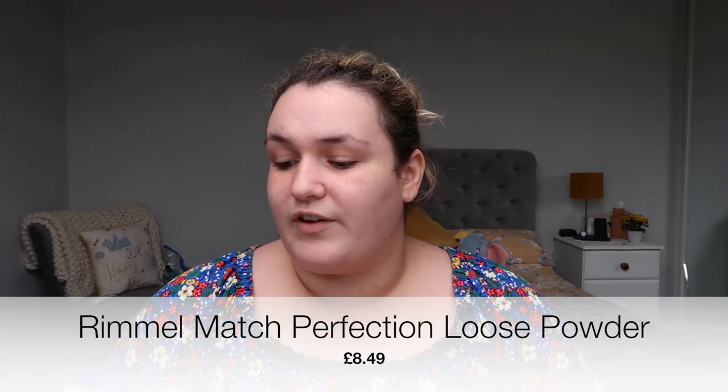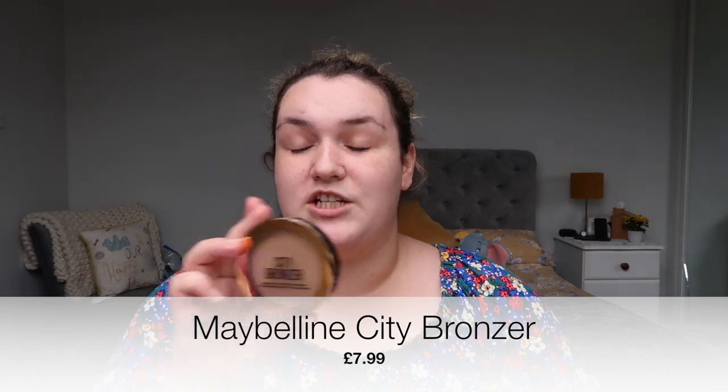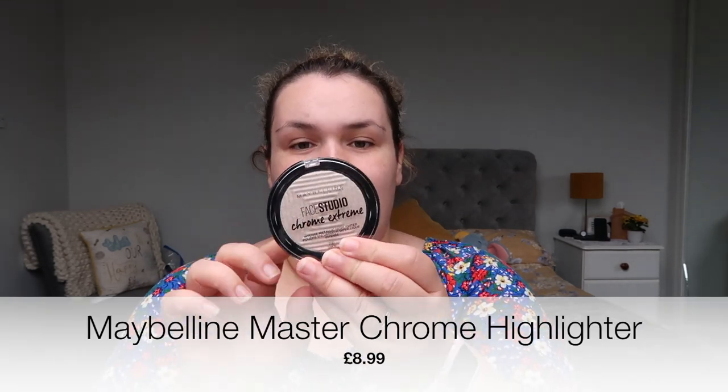For setting powder I bought the Rimmel London Matching Perfection Silk Loose Powder. I got a bronzer — the Maybelline City Bronzer in the shade Medium Cool — which I thought would be a nice contour colour. Sticking with Maybelline, I got the Face Studio Chrome Extreme Metallic Highlighter in Diamond Glow. And from MUA Makeup Academy I got a matte bronzer in shade 100 Solar — let me know in the comments if you can get MUA outside the UK.